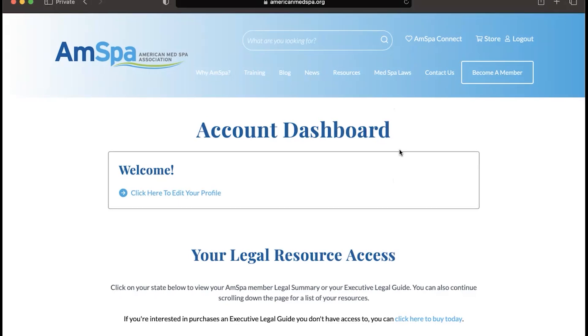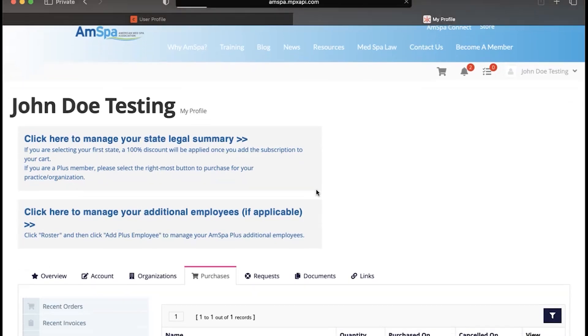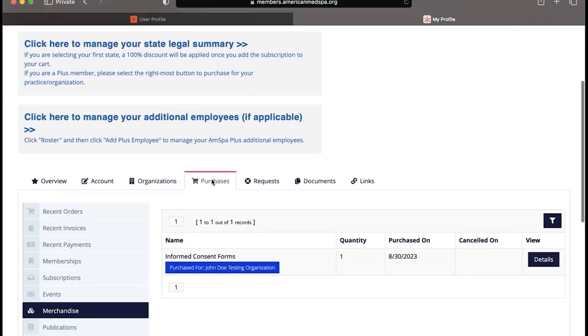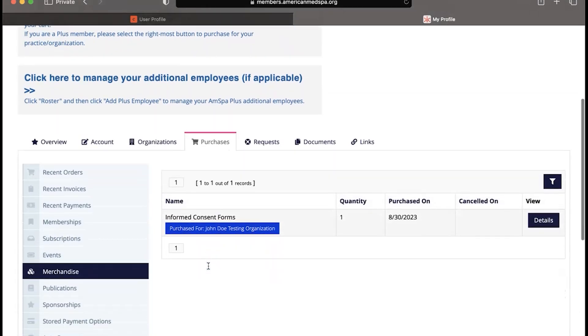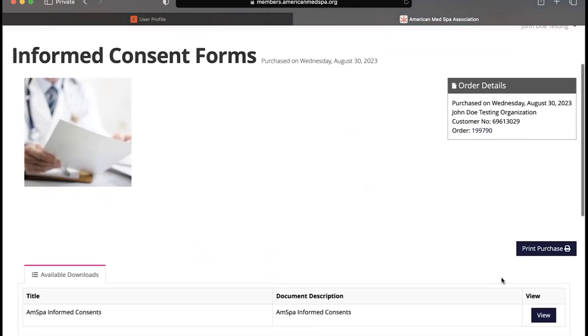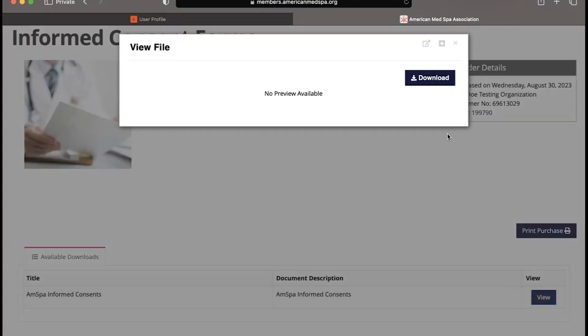Now we are at our account dashboard. Click here to edit your profile. Now we are in our membership profile. Click the Purchases tab, then click the Merchandise tab. You'll see any forms or merchandise you have purchased listed here. Here we have the informed consent forms — click Details, then click View at the bottom, and these forms are now available to download.